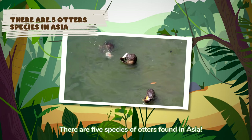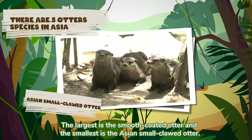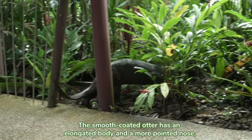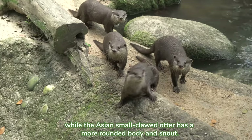There are five species of otters found in Asia. The largest is the smooth-coated otter and the smallest is the Asian small-clawed otter. The smooth-coated otter has an elongated body and a more pointed nose, while the Asian small-clawed otter has a more rounded body and snout.